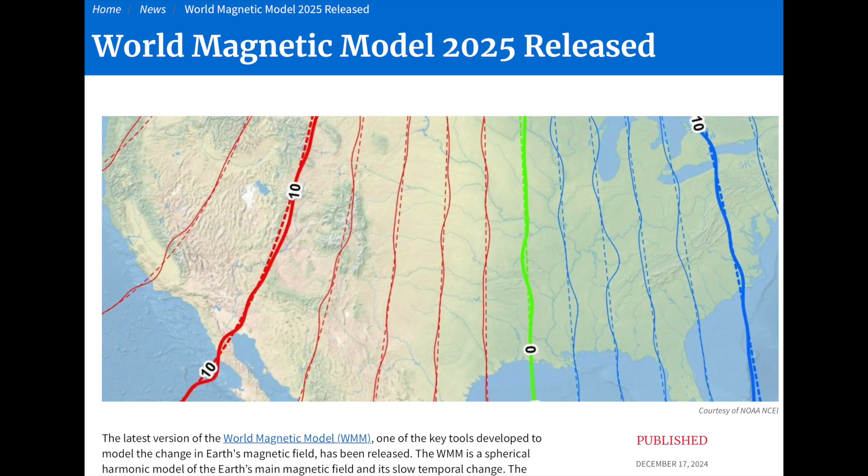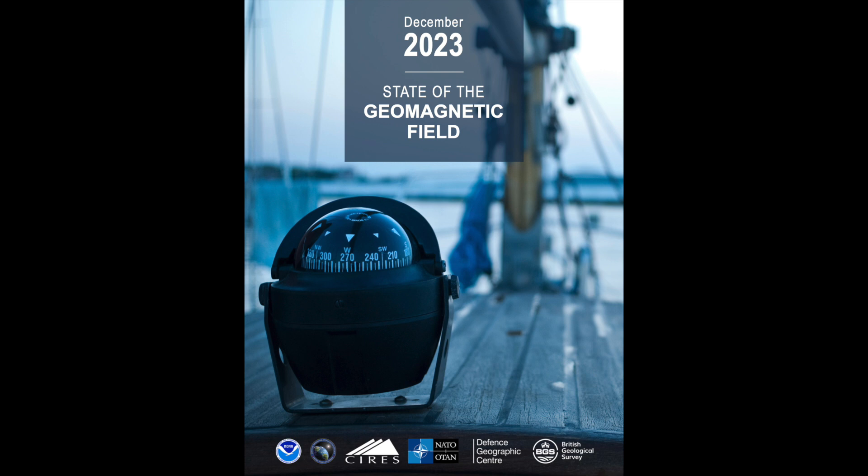Lastly, the annual magnetic field updates are beginning to come out, and up first it's the five-year model update. It came out yesterday and is already being used to update and solidify things like GPS and geodesy. They haven't yet put out the annual report — still the 2023 version listed — but the 2024 version is coming out in the next few days.